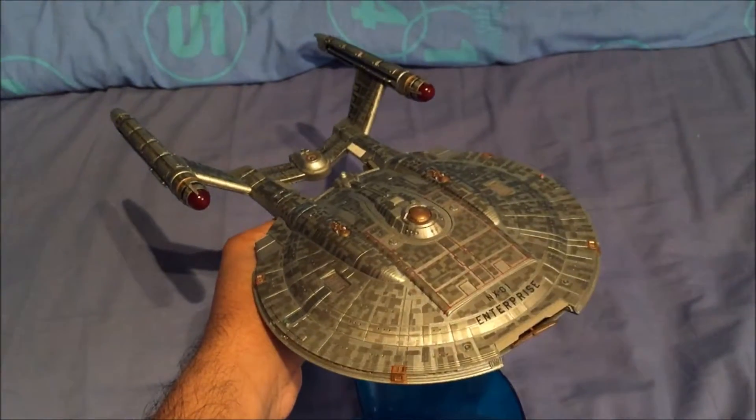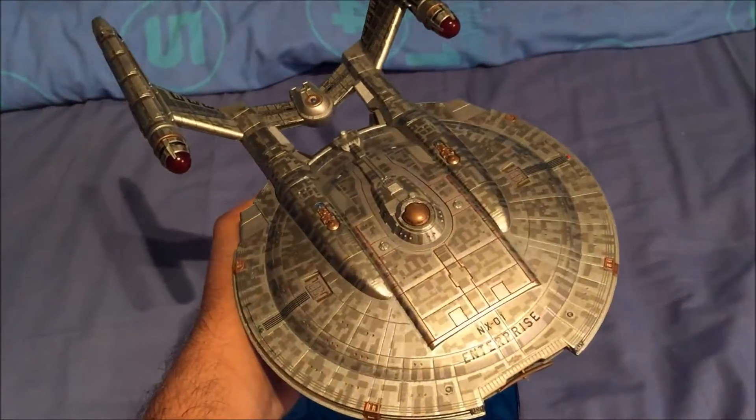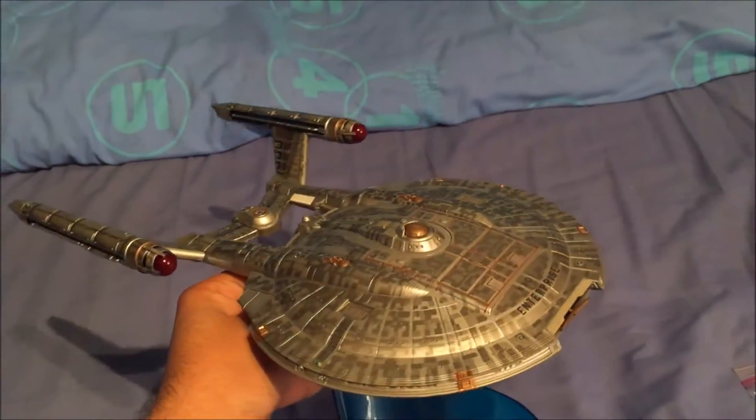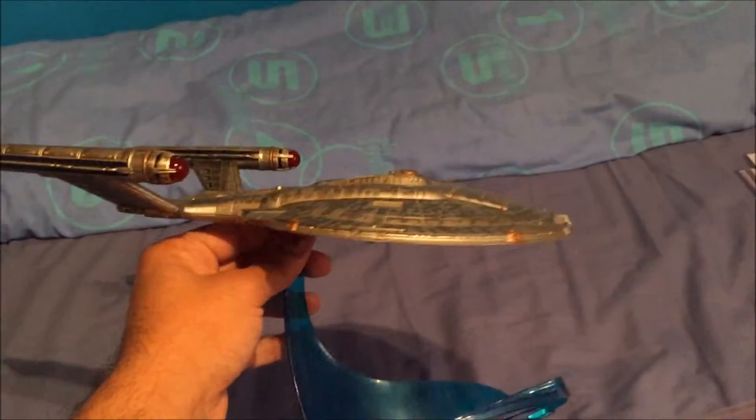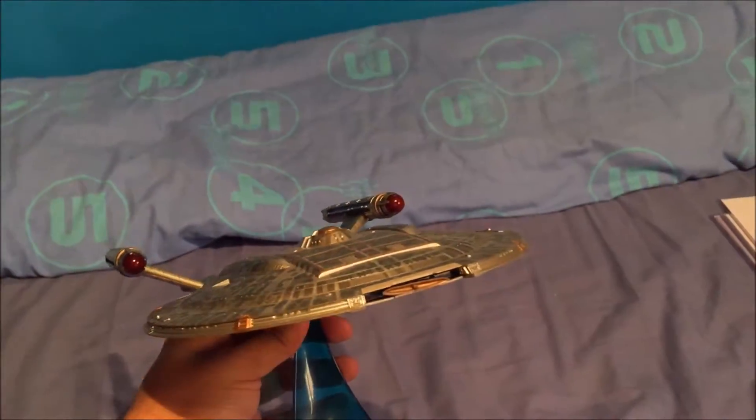I got the re-released NX-01 Enterprise — I'll do a review of her soon. Very nice ship, as you can see. This was 50 pounds, by the way, and the Mugato was 20 pounds, so I know that was a good deal. I've got most of the retro figures now so I'm happy about that.